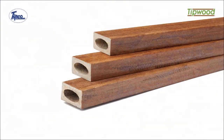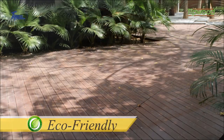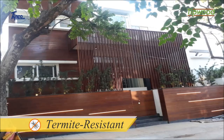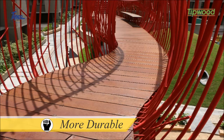Tipwood is made in more than 25 different profiles for various applications and end-uses. Tipwood is eco-friendly, flame-retardant, termite-resistant, has a very low carbon footprint, absorbs significantly lower moisture than wood, and is more durable.